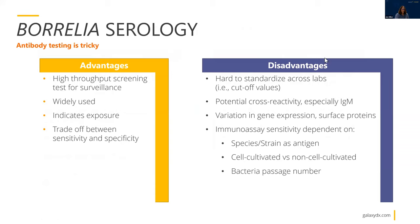Antibody testing is tricky. Originally, two-tier serology was devised as a surveillance tool — really meant to go out into the field and surveil prevalence. They needed something quick and amenable for surveillance, responding to a wide range of antigens. The ELISA, which is the first tier, was always meant as a screening assay. It indicates exposure, and there is a trade-off between sensitivity and specificity with serology, whether you're talking about the ELISA or the second-tier Western blot. Disadvantages include: it's hard to standardize across labs; different labs run different assays with different cutoff values, different sources of antigen, and different criteria for interpretation. There is also potential cross-reactivity with IgM.